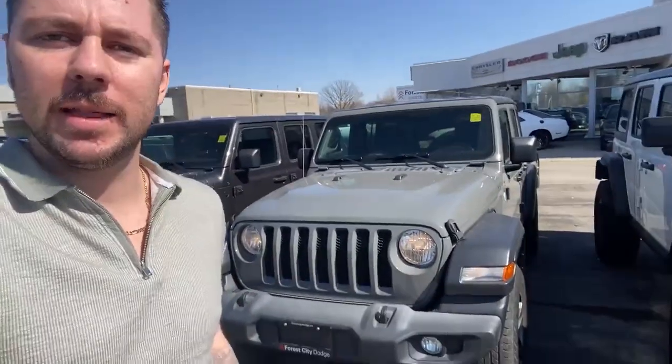Theo Hyann here with another fantastic product. Today we're going to be looking at this Jeep Wrangler behind me, 2019. Let's check it out.